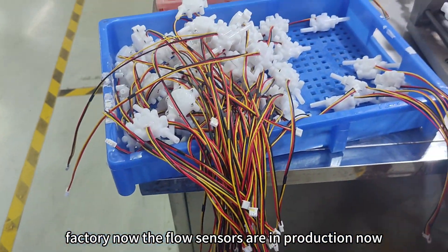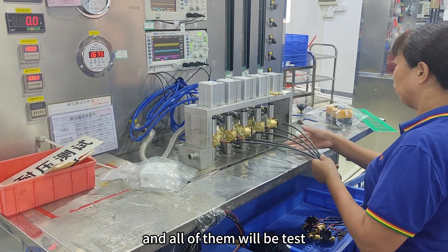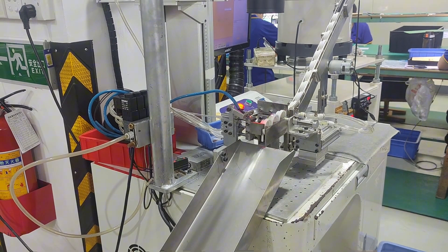Now the flow sensors are in production. And all of them will be tested. And see this — QT1, the laser machine.